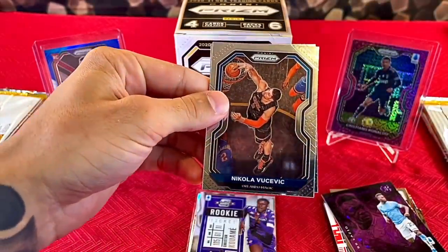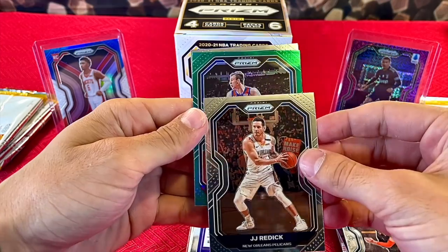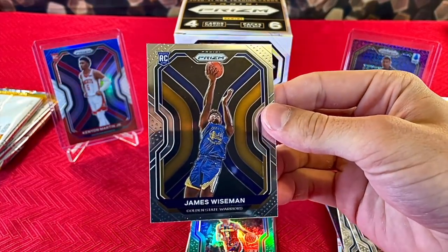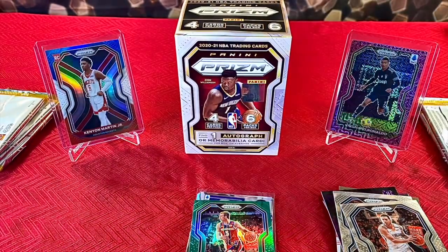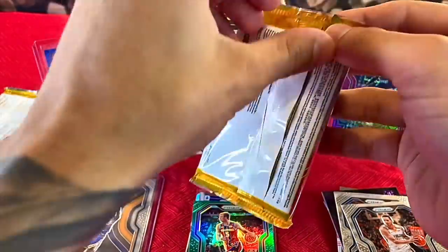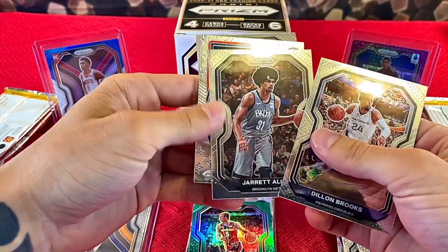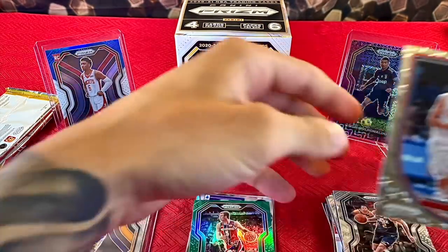First pack — we have Nikola Vucevic, JJ Redick, a green Prism Luke Kennard, and a rookie on the back. James Wiseman, second overall pick in the draft — pretty good way to start your blaster. Second pack, we're officially on the board. We have Dylan Brooks, Jarrett Allen, Steph Curry Team USA, and Joe Ingles. I am a fan of these Team USA inserts — Steph's obviously extremely collectible, so one of the guys you're not really going to complain about pulling.